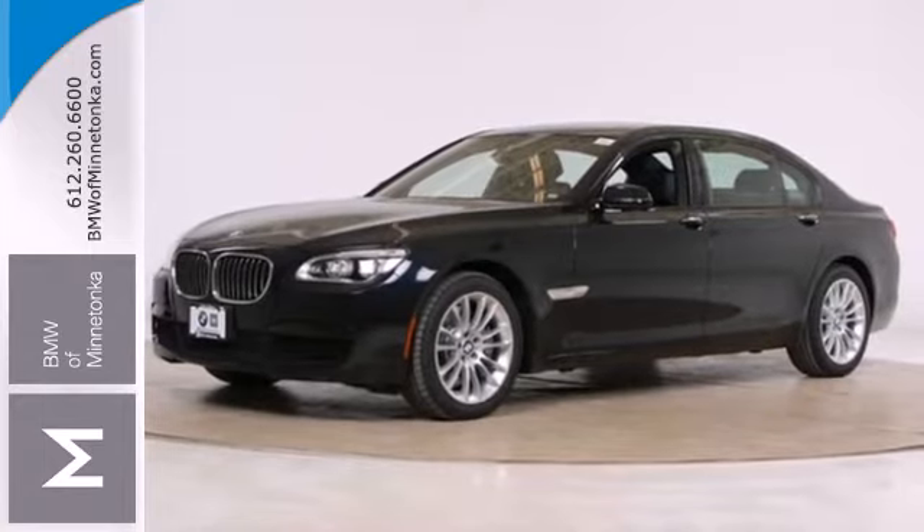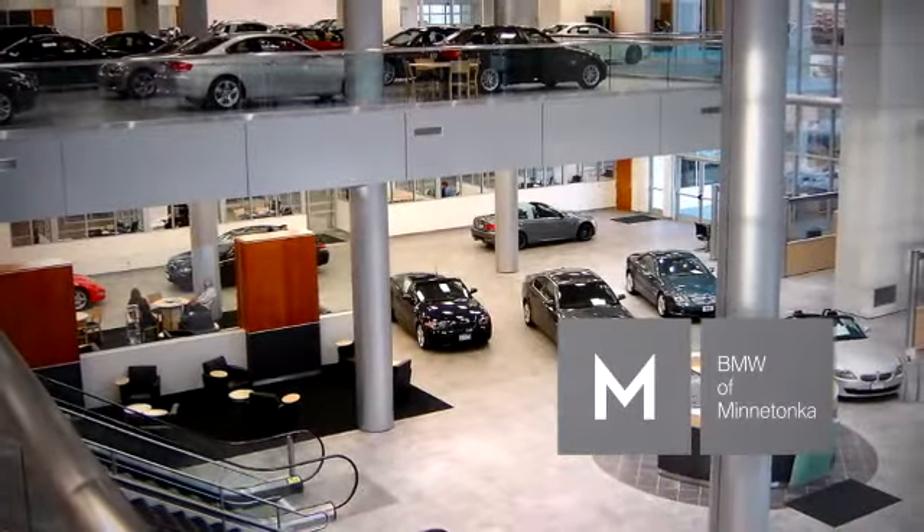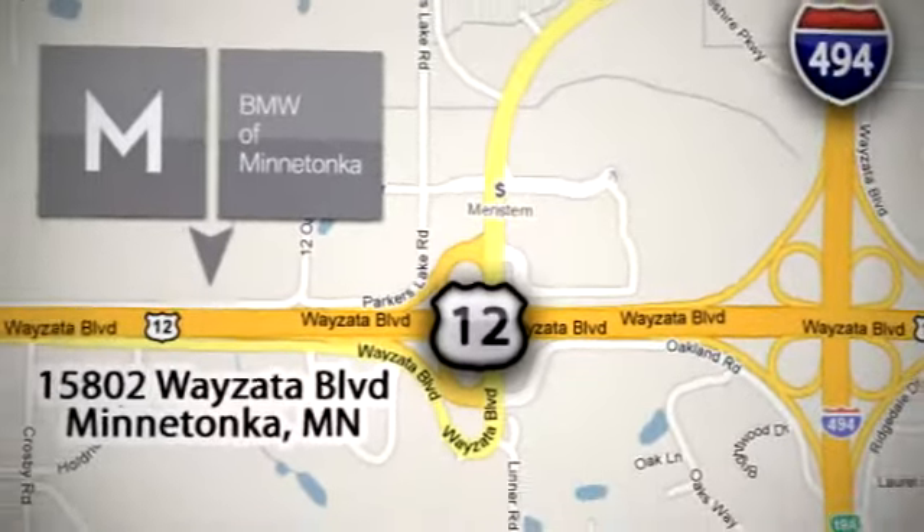Check it out today. BMW of Minnetonka — the Twin Cities' only locally owned and operated BMW dealership. We're conveniently located at 15802 Wyzetta Blvd in Minnetonka, MN.